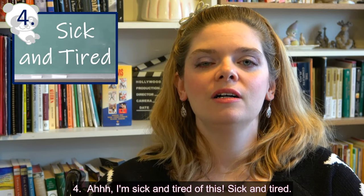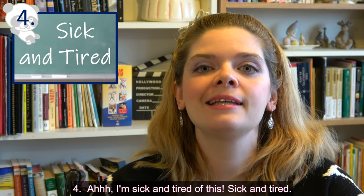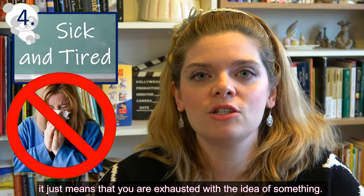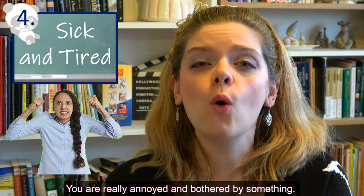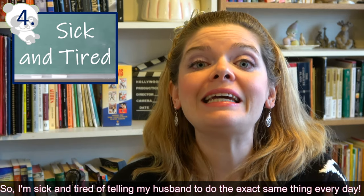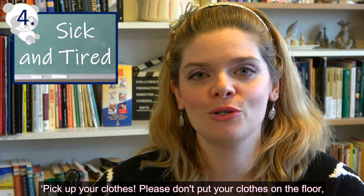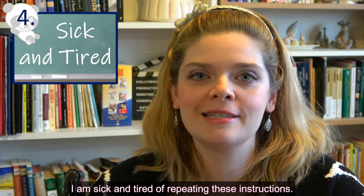Number four: 'sick and tired.' This expression doesn't actually mean that you are physically sick. It means you are exhausted with the idea of something — you're really annoyed and bothered by it and you want it to stop. For example, 'I'm sick and tired of telling my husband to do the same thing every day: pick up your clothes, put them in the laundry basket. I am sick and tired of repeating these instructions.'